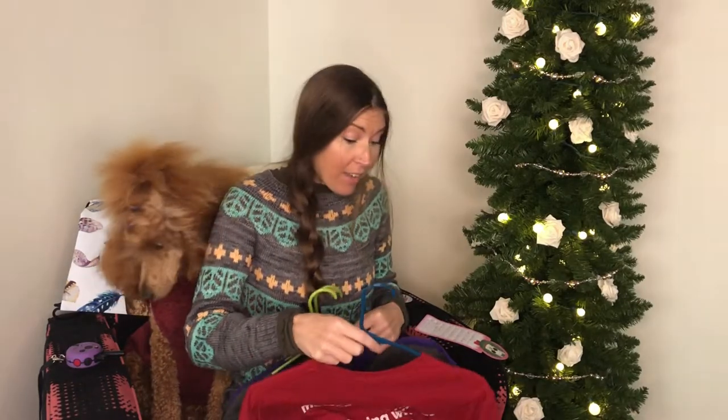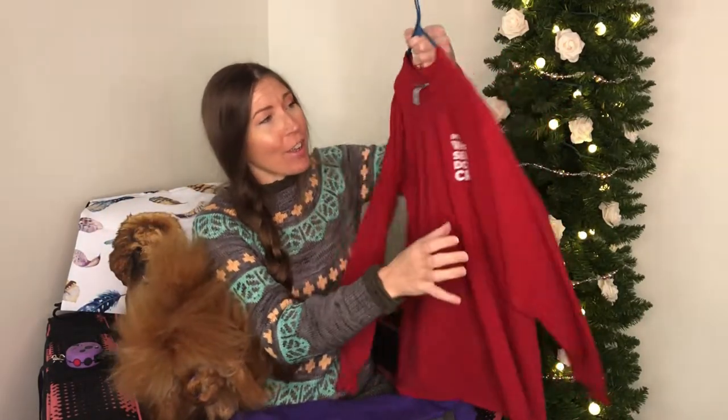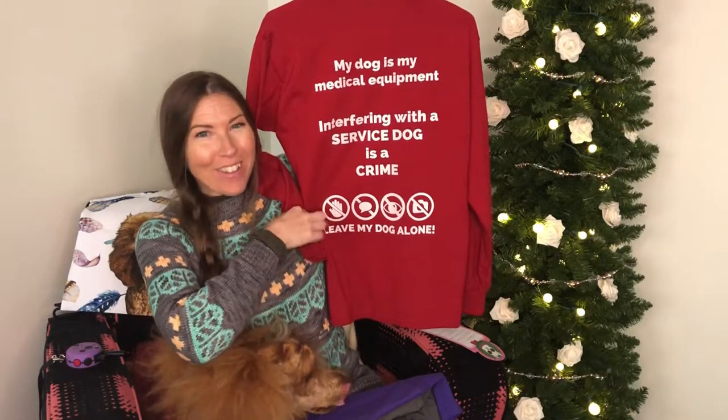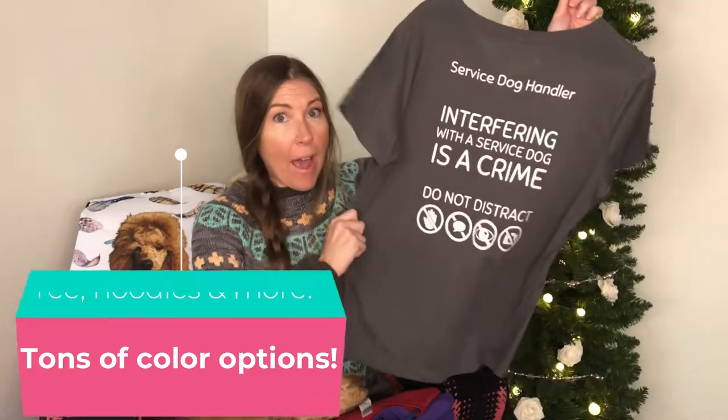Last but not least are my service dog handler tees. These have become such a handy item — I have masks, hoodies, tees, long sleeve tees, and tanks. I don't wear these every single time I go out, but I wear them whenever I'm having a rough day and I just don't have the brain power to deal with people asking questions or stopping me. I have several styles to choose from. This newest one on the back says 'My dog is my medical equipment — interfering with a service dog is a crime.'